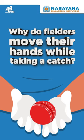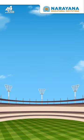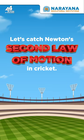Why do fielders move their hands while taking a catch? This week, let's catch Newton's second law of motion in cricket.